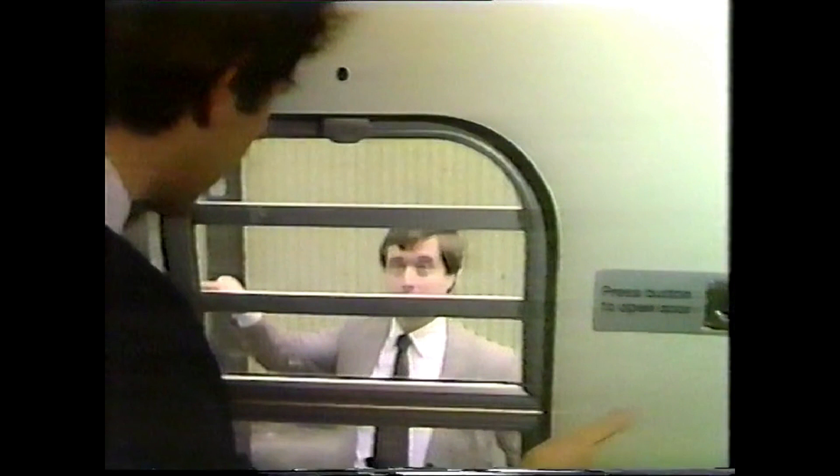Unfortunately, some passengers discovered at Motherwell that not all the problems have been ironed out — this one doesn't work, this one's broken down. Later generations of APT will travel at 140 miles an hour, and only the coaches will tilt, not the locomotives.